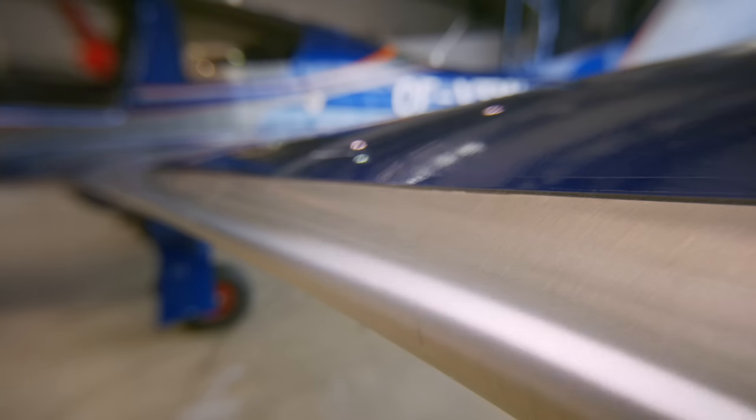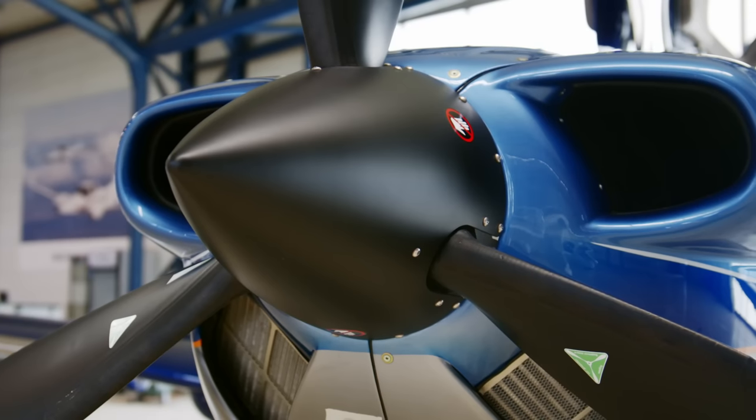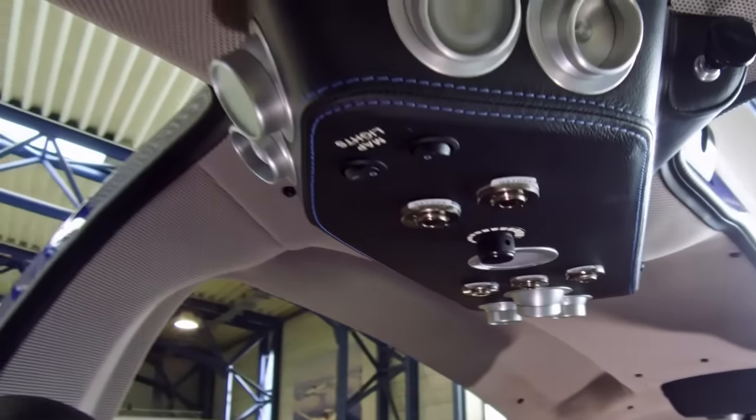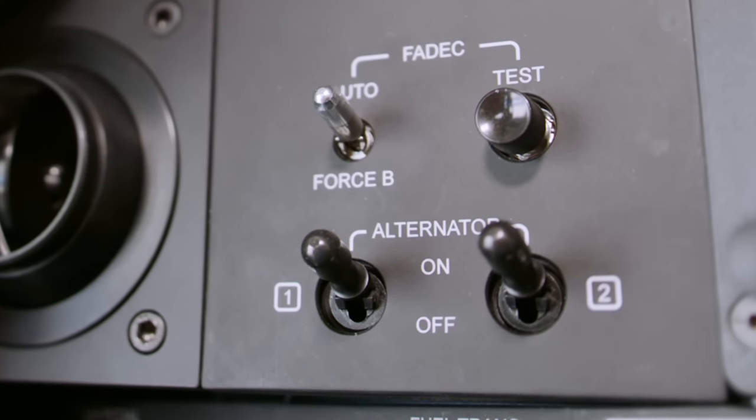You have the de-icing system — the prop also has electrical de-icing, making it safer to operate. You have the oxygen system and the air conditioning system on a separate alternator, so you can switch on the air conditioning at any point in flight.